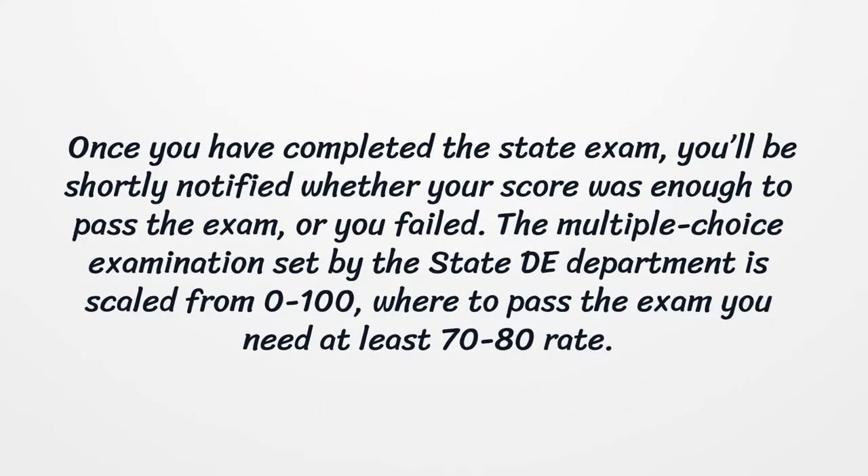Once you have completed the state exam, you'll be shortly notified whether your score was enough to pass or you failed. The multiple-choice examination set by the state department is scaled from 0 to 100, where to pass you need at least a 70 to 80 score.